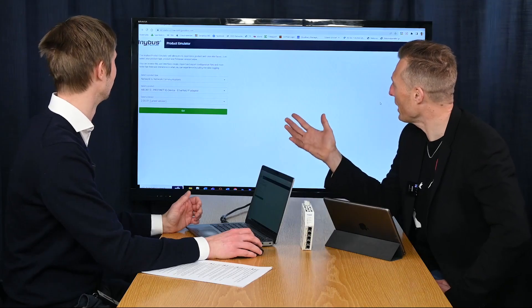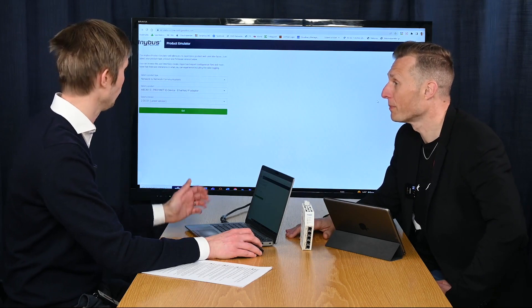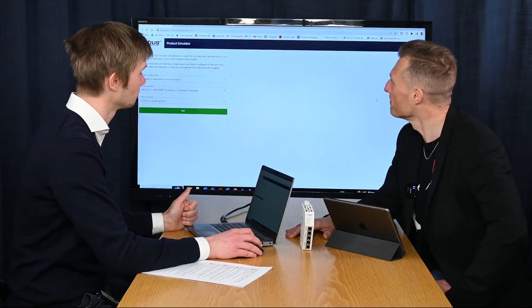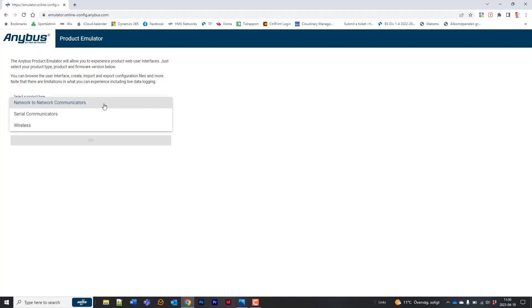Should we have a look at the user interface? Let's go ahead. So we're in the emulator here, and this is available via anybus.com. You go to anybus.com, click on gateways, and find the emulator. First you have to select what product you want to try — either the network-to-network communicators, the serial, or the new Wireless Bolt 2.